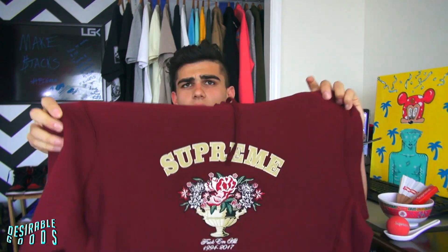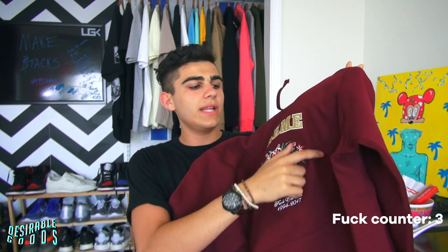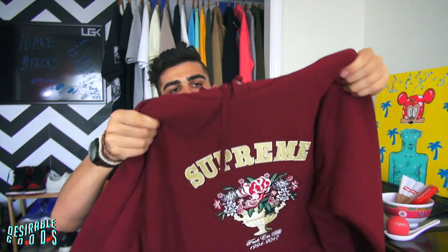The next piece is the Supreme Centerpiece Hoodie. This was honestly one of my favorite hoodies from Supreme, that's why I copped it. The embroidery is pure fire all over, Supreme blasted on the chest, and that's all you gotta say. It's a nice burgundy colorway and it's fire.